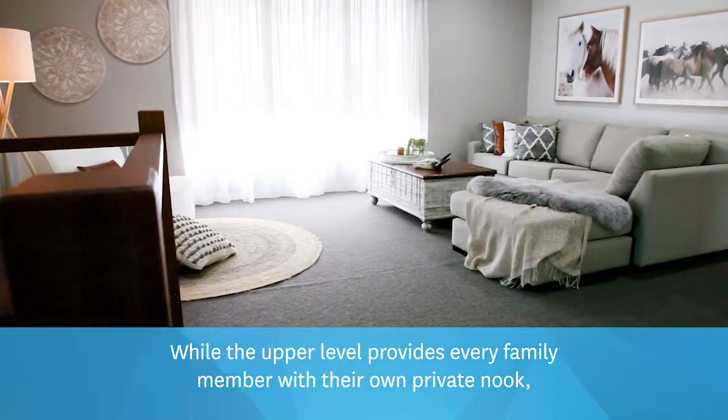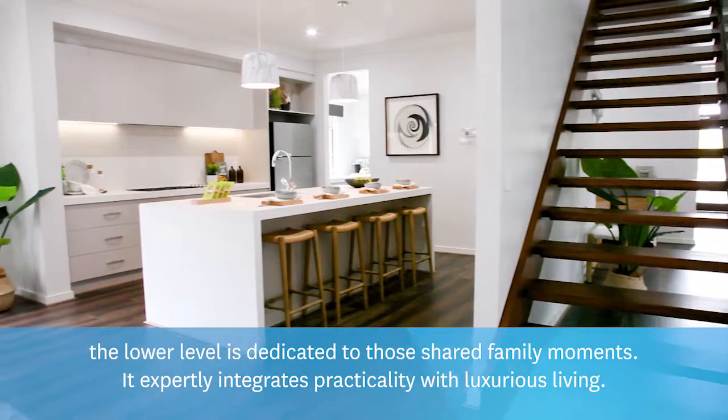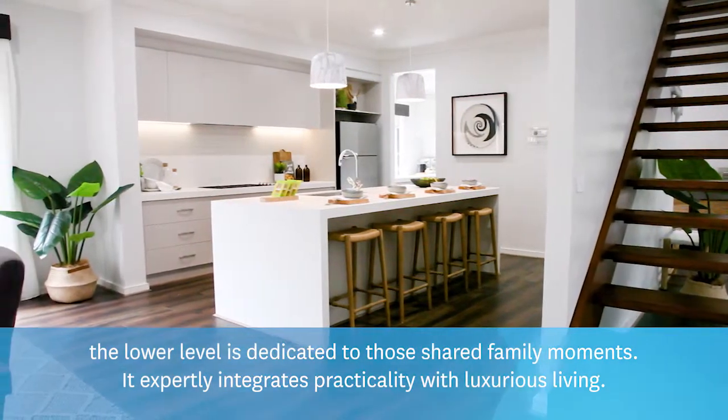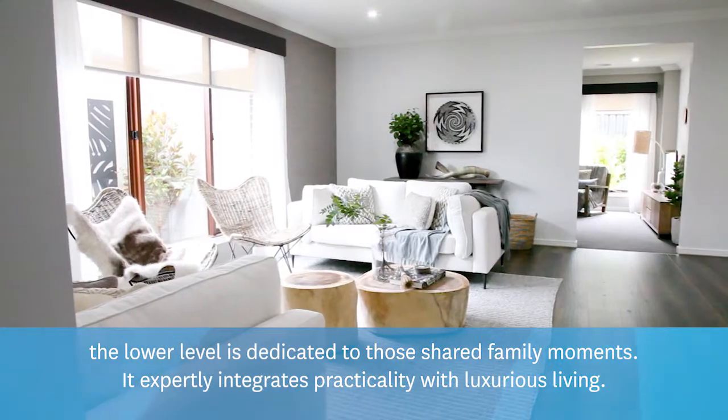While the upper level provides every family member with their own private nook, the lower level is dedicated to those shared family moments. It expertly integrates practicality with luxurious living.